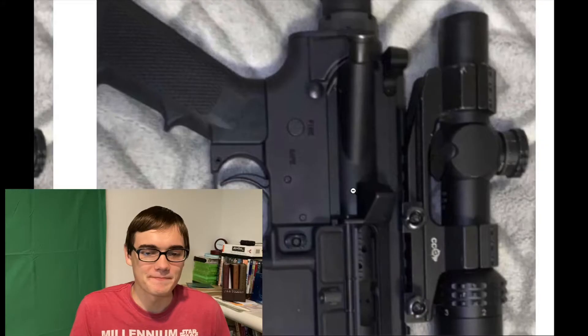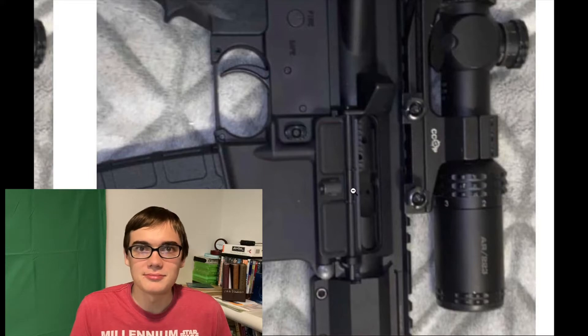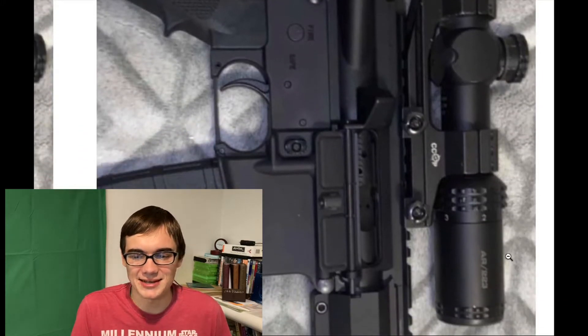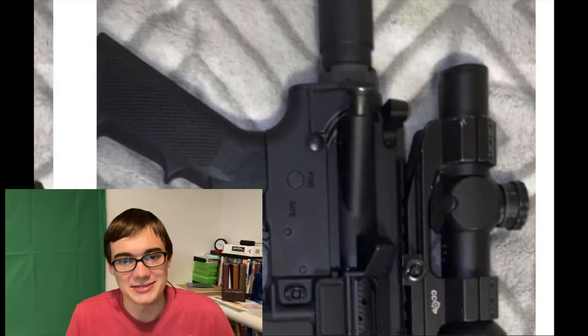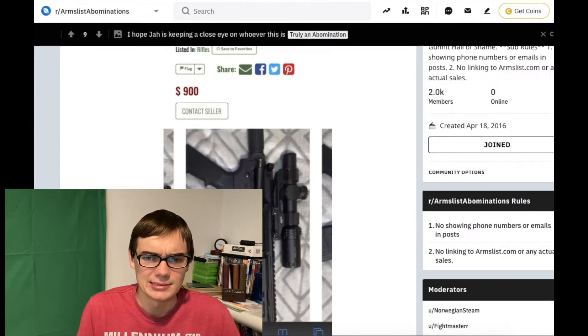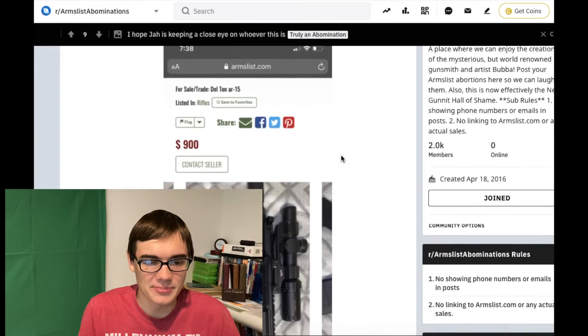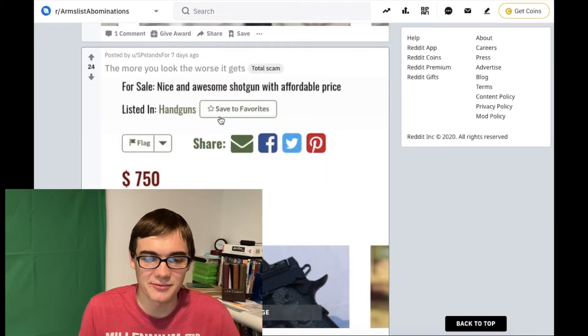Delta AR-15 with an LPVO on backwards. Had to think about that for a second. What brand is this? It does not say. We have a Delta AR — those are pretty cheap. I don't know exactly what kind of optic this is, but it's on backwards, buddy. That's not how that works.